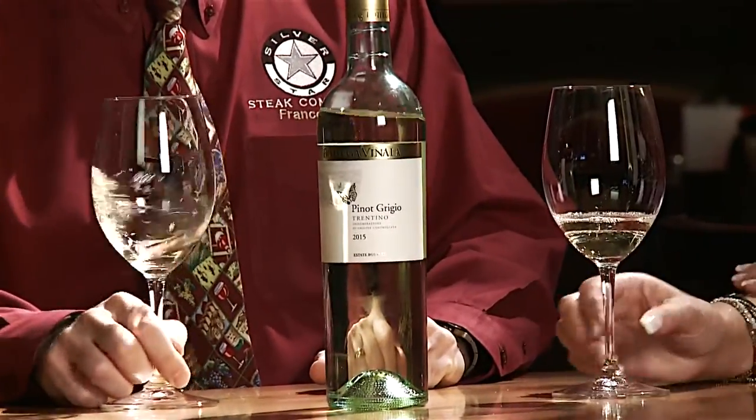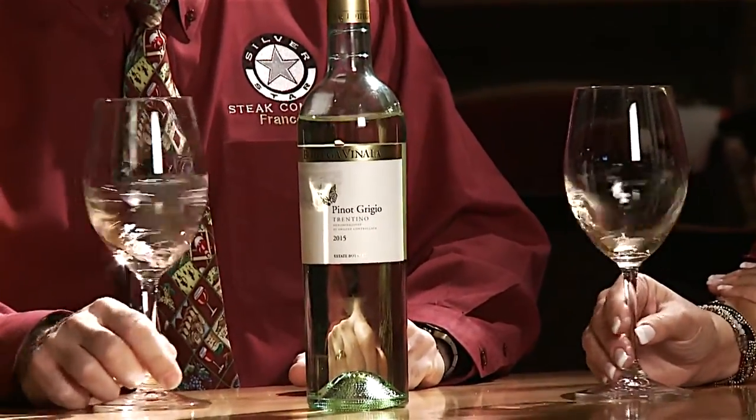In this region in Italy, in the Trentino area, it's a very famous area for growing Pinot Grigio. Being a cooler climate, we should get some good minerality and acidity out of this wine.